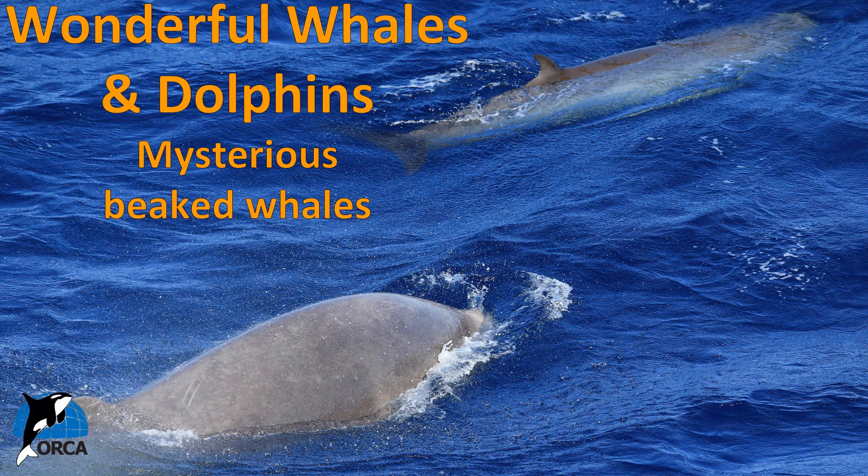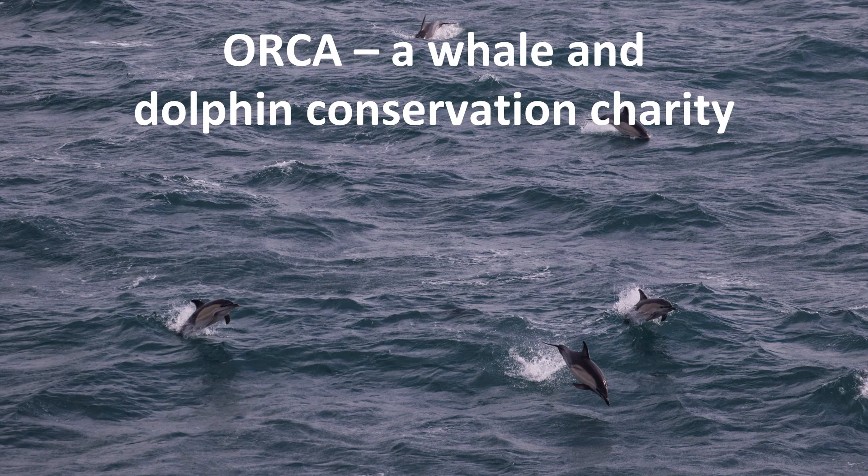Hi everyone and welcome to the next Orca lesson. Today we will be learning about mysterious and fascinating beaked whales. This is the second in a set of two lessons about these fascinating creatures. My name is Anna and I work for Orca, a whale and dolphin conservation charity dedicated to the protection of whales, dolphins and porpoises and their homes in waters around the UK and the rest of the world.